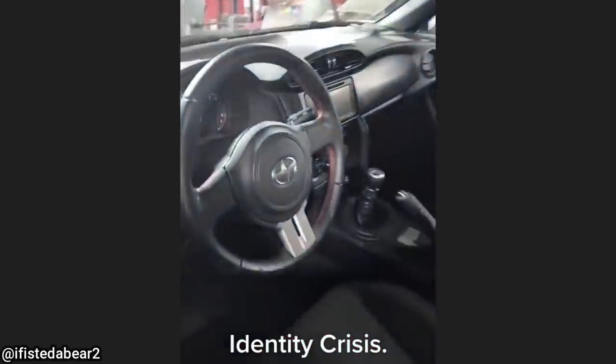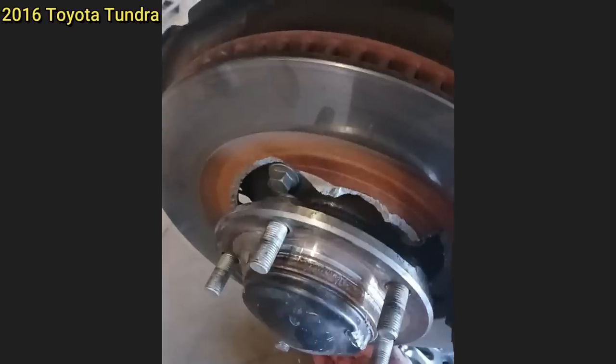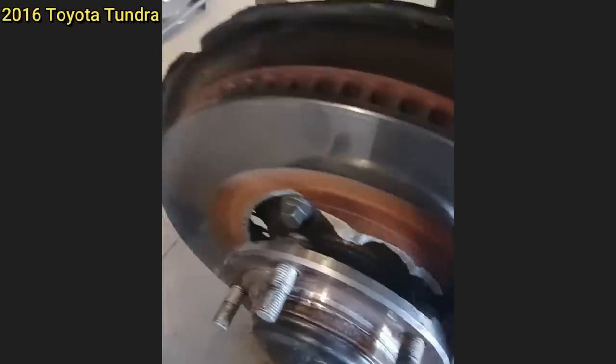The customer states the brakes don't work. The technician asked if they might have hit something, but didn't get the full story on how this happened.